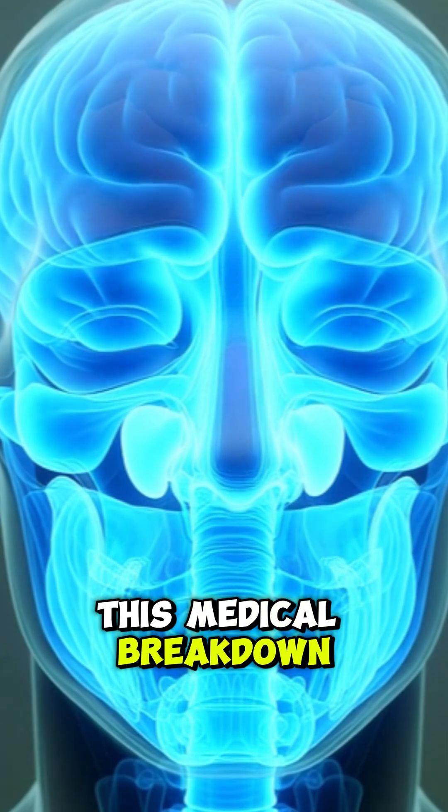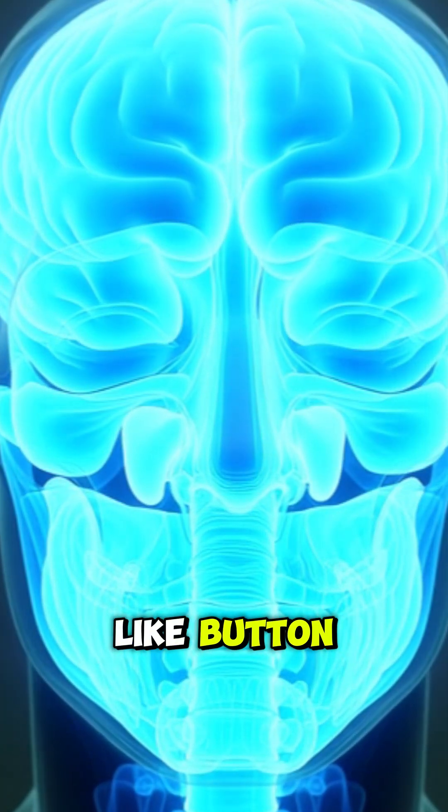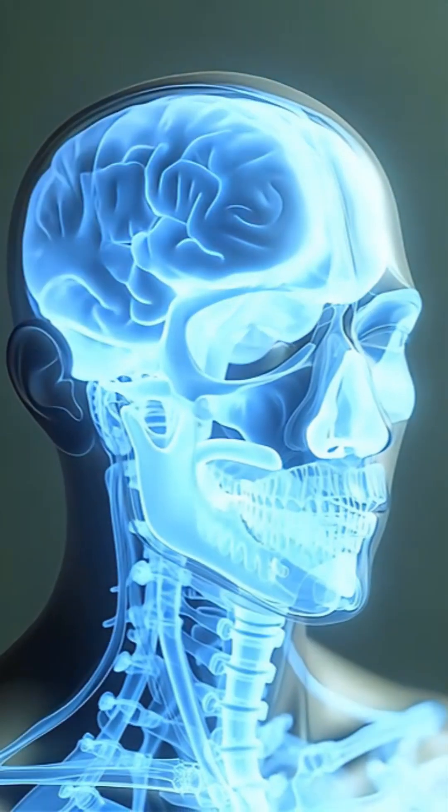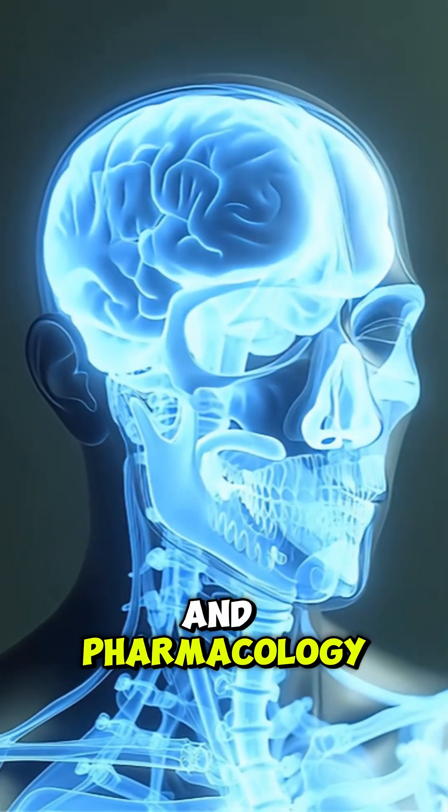Did you find this medical breakdown helpful? Please hit that like button and subscribe to the channel for more 3D visualizations of human anatomy and pharmacology.